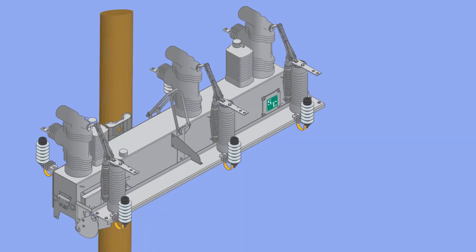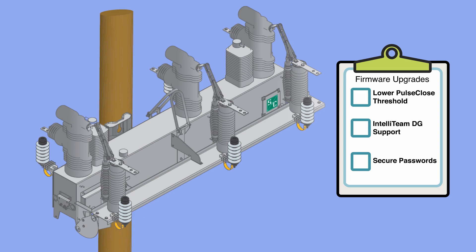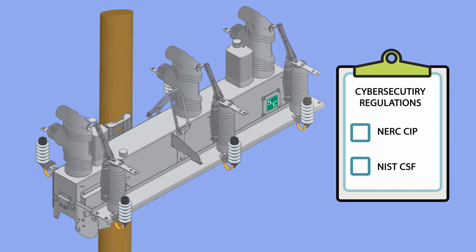Staying current with firmware is crucial as upgrades include new device features and functionality improvements, and utility cybersecurity policies and industry regulations, such as NERC-CIF and NIST-CSF, make these mandatory upgrades necessary.